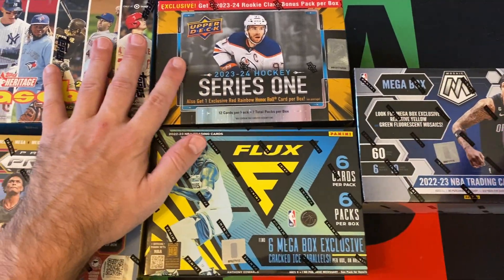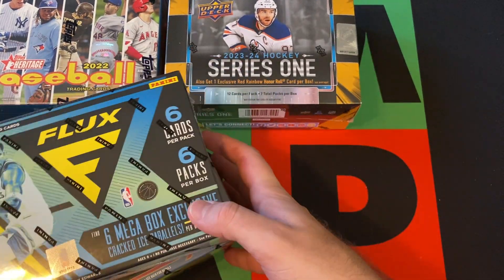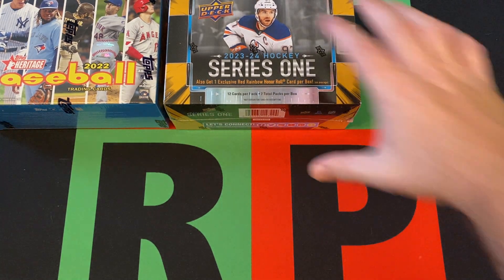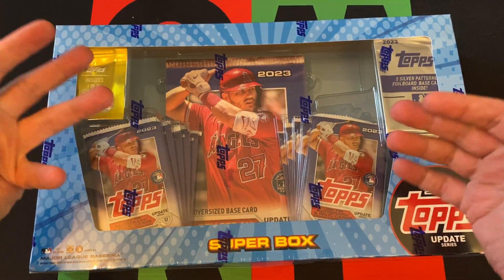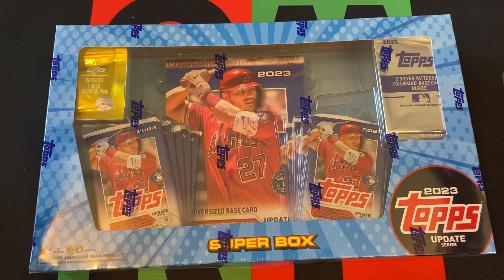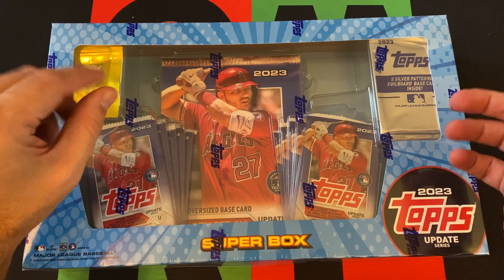These will all be opened up at some point on a Free-For-All Friday. There's another big item in here for a Free-For-All Friday — a Super Box of Topps Update. It's interesting with these Super Boxes: they did them for Series 1, didn't do them for Series 2 as far as I know, and then brought them back for Update. They also did those Costco ones with all three in it.